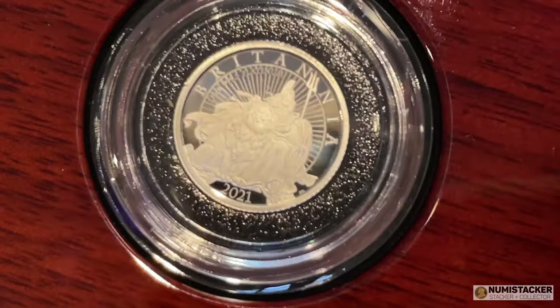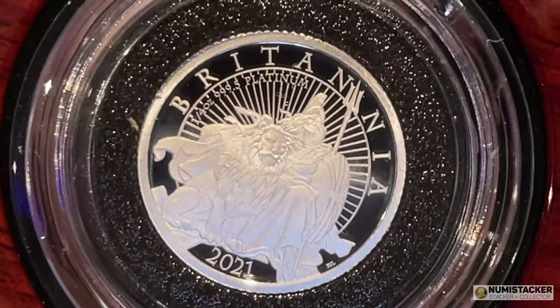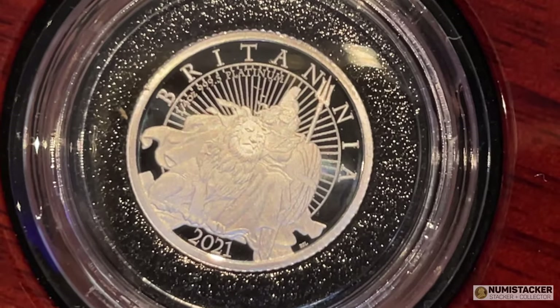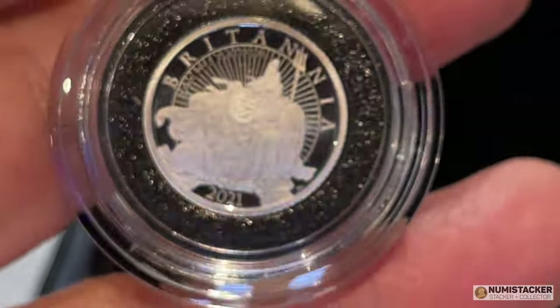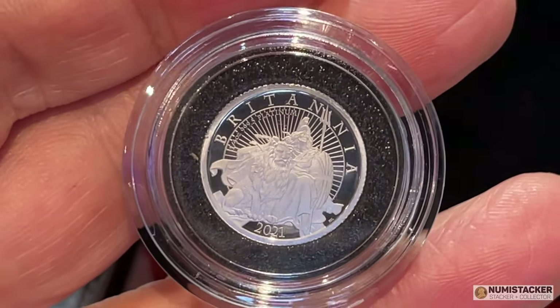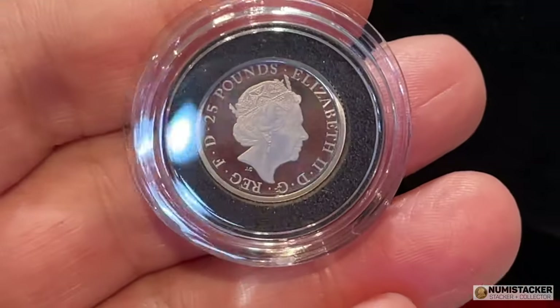The design itself is a bit of a take on the Una and the Lion. You've got Britannia and the Lion rather than Una. I think this is a nicer Una and the Lion type design than the East India Company design that is floating around — the lion isn't quite as ferocious or cartoon-like. This one is a little bit more traditional. I think the way they've done it with the almost sunray pattern in the background with the word Britannia — you're left in no uncertain terms what this coin is. It is a Britannia. It couldn't be anything else. Both designs are very distinctive and very nice.